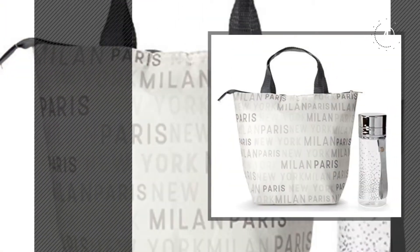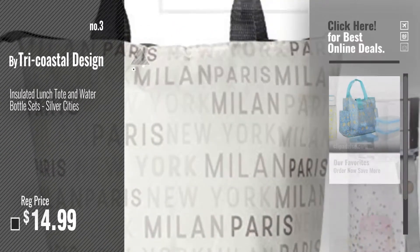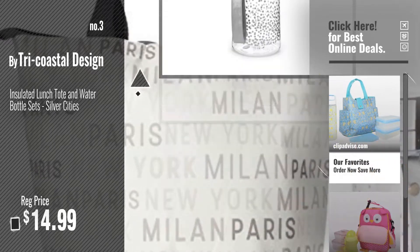Number 3, by Tri Coastal Design. For more info and real time deals, just click this circle and get your favorites.